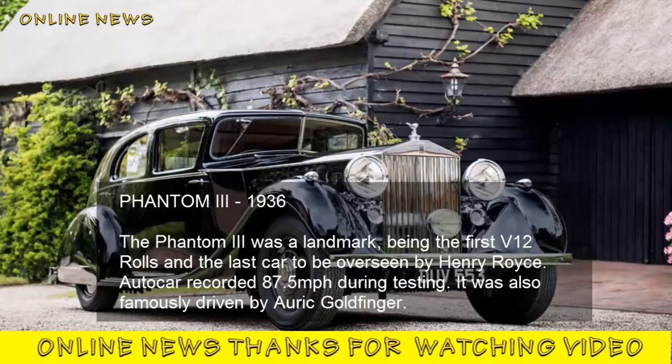Phantom III, 1936. The Phantom III was a landmark, being the first V12 Rolls-Royce and the last car to be overseen by Henry Royce. Autocar recorded 87.5 miles per hour during testing. It was also famously driven by Auric Goldfinger.